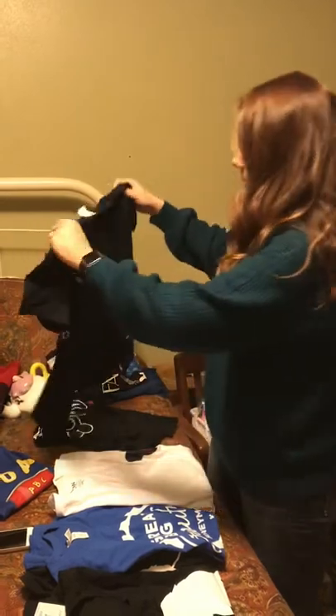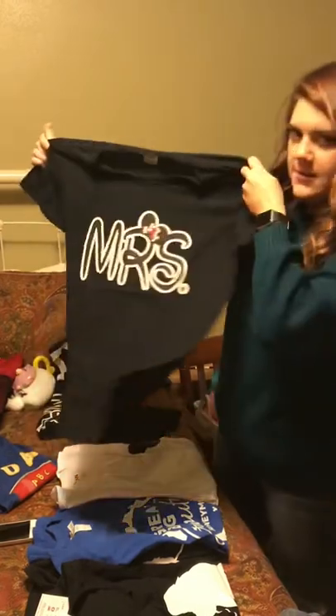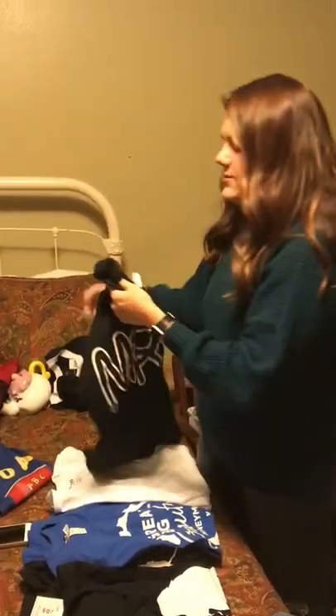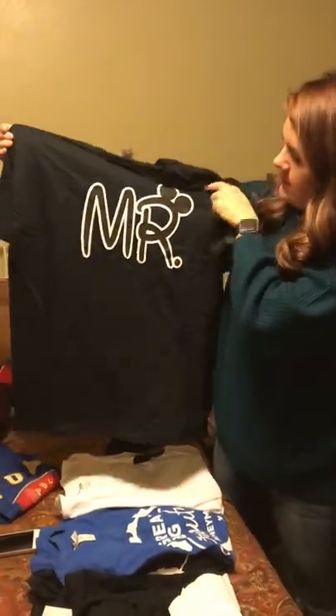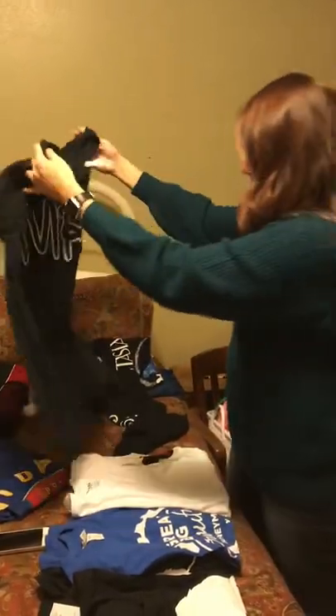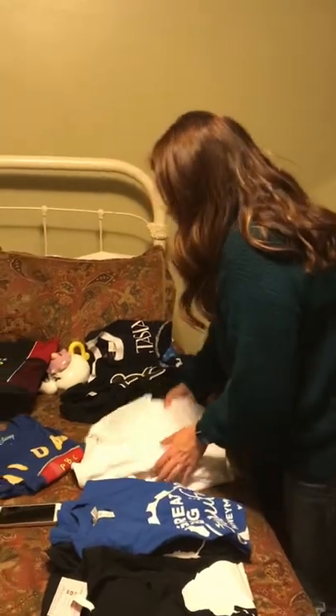This other one is from my aunt and uncle — I'm guessing they got these on Amazon. Mine is just a Mrs. shirt and his is just the Mr. with the Mickey ears in the Walt font. You know, good stuff.